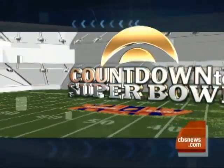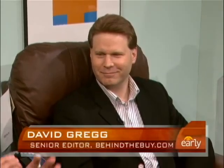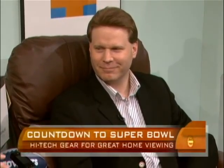This morning we are kicking off our countdown to the Super Bowl with a look at the latest high-tech toys for you to enjoy at home. There are some great deals out there right now. Buy.com senior editor David Gregg is here to show us what we need to do to get ready for the big game.